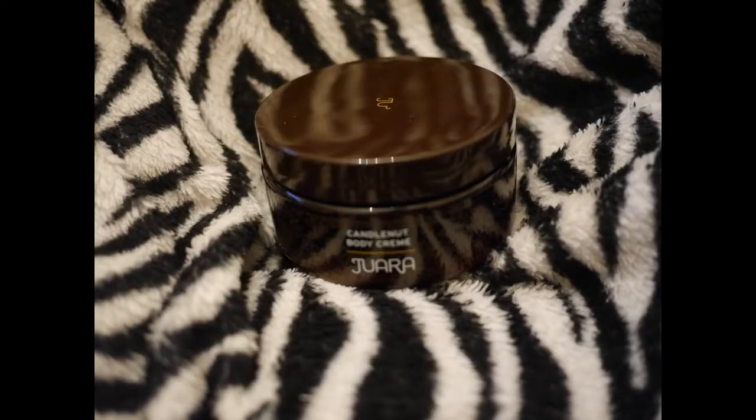And then there is this large tub of candle nut body cream. It's a nice big tub and it feels really smooth on my skin, so I'll definitely get good use out of this. It has a nutty, sort of macadamia kind of smell. I could definitely picture using this — it's so dry here in Utah, so it would be good to have.